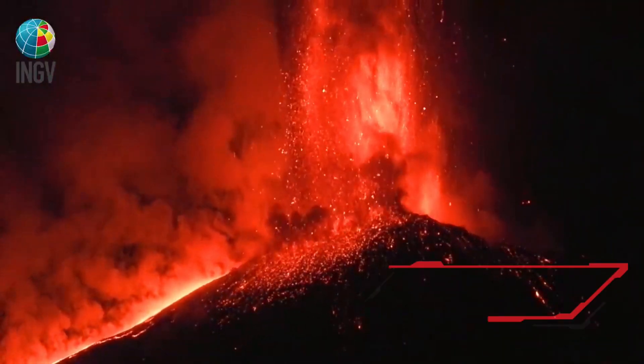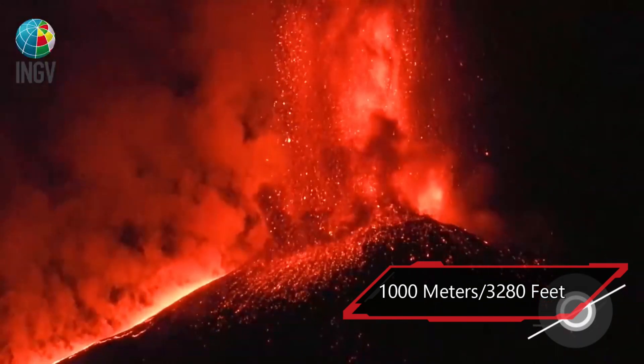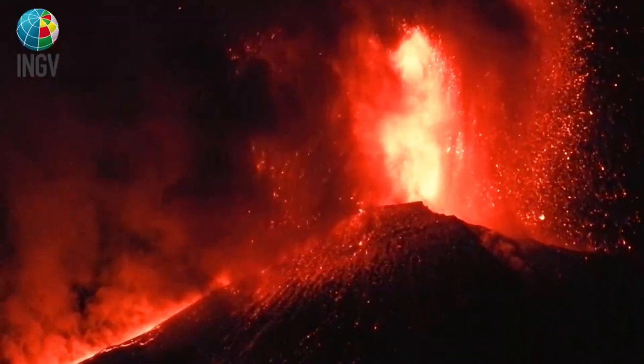Some of these lava fountains have reached as high as 1,000 meters, which is about 3,300 feet. That is the equivalent of two Empire State buildings stacked on top of each other.